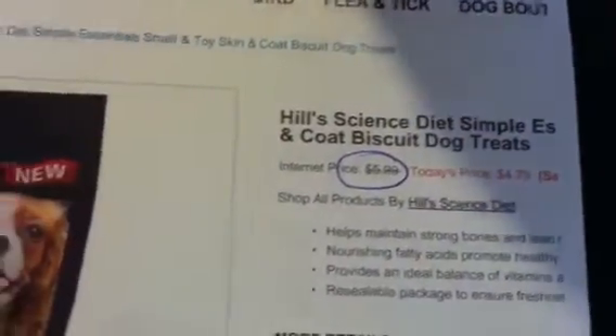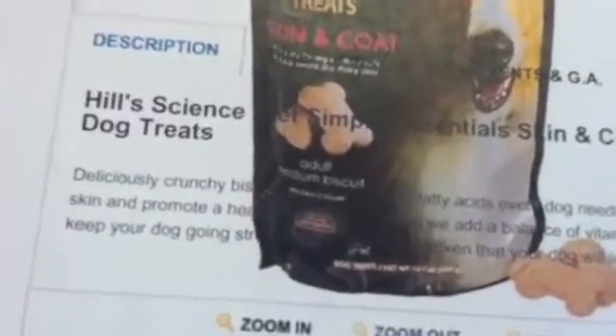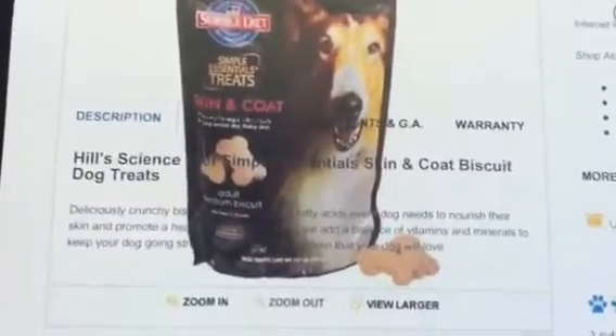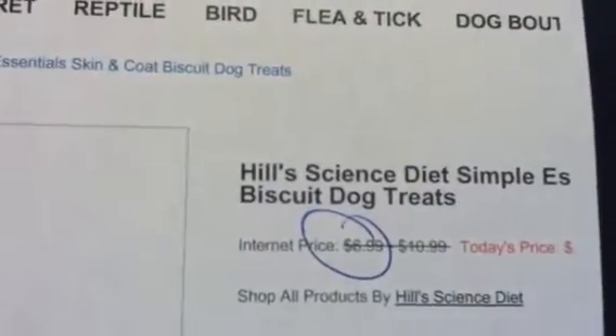They also had another size bag — I can't see what the size is, it didn't print out right, but I guess it's for the bigger dogs. The regular price on that one was $6.99.